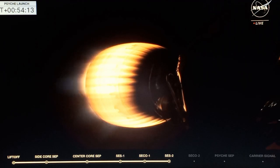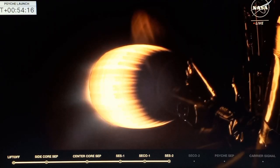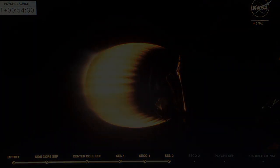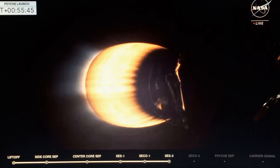This burn is very important to get Psyche on its way. Throughout that 45-minute coast phase, there were call-outs for different ground stations used around the world to track this second stage. We've been continuing to watch that telemetry, and this vehicle so far has performed very well. The burn is about to come to an end here in just a few seconds.